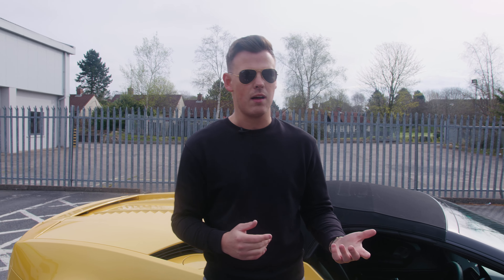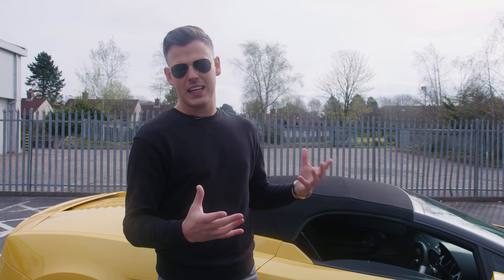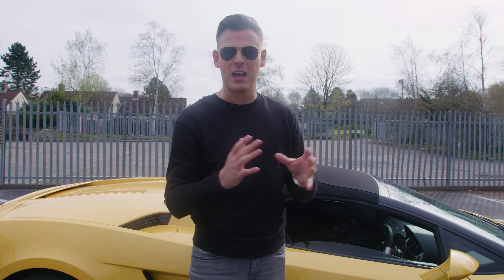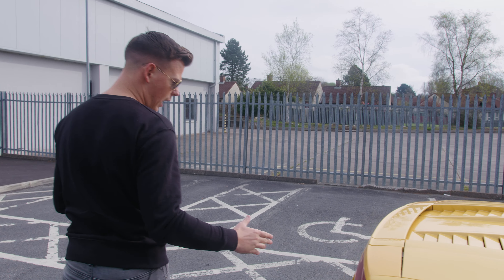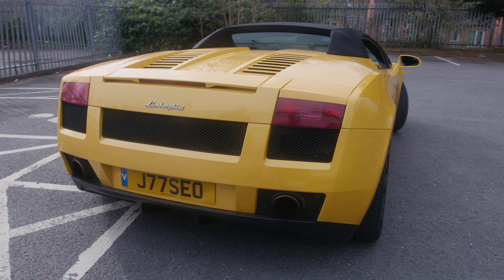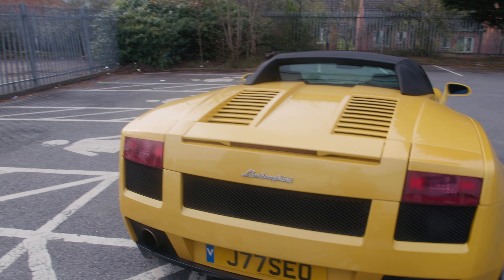I also love the fact that it's a spider. Some people will argue that the coupe looks more aggressive than the spider, and I tend to agree with that. But at the same time there's something really cool about driving about with a roof down on a sunny day — not that we get many of them here in Northern Ireland, but when it is out, it's class. Coming on around to the back, I love the back end of this thing — it's absolutely incredible. The design is amazing and it just looks so good.